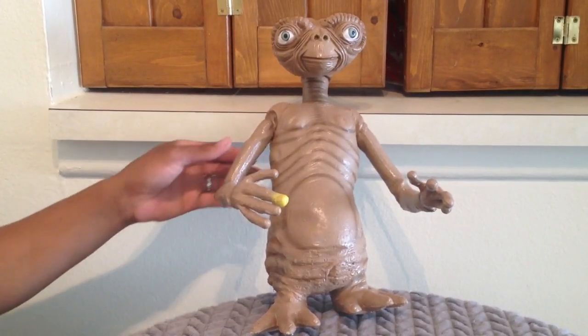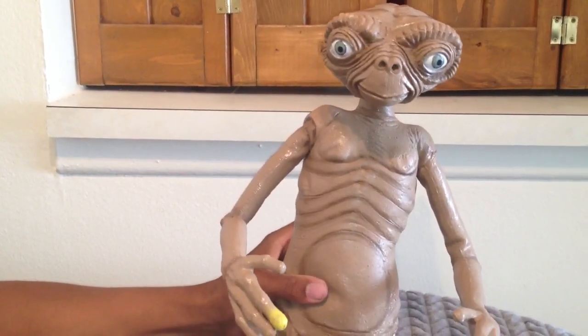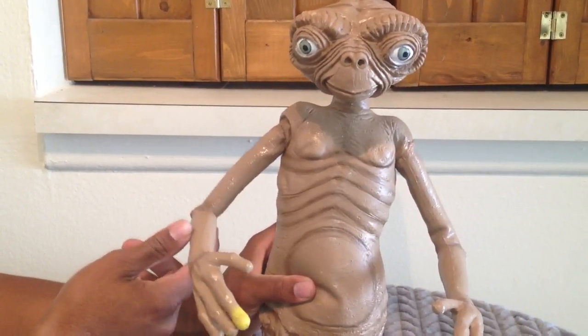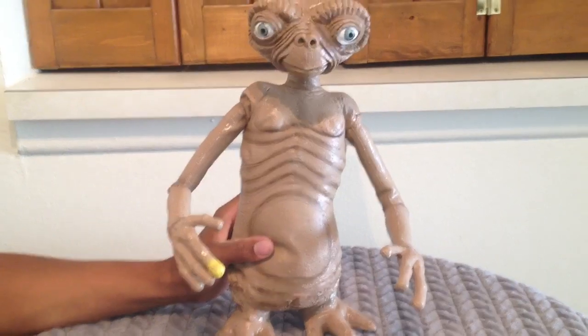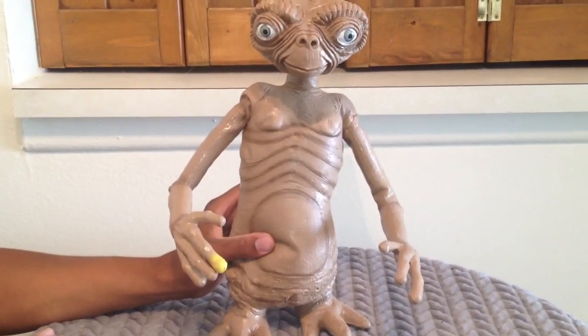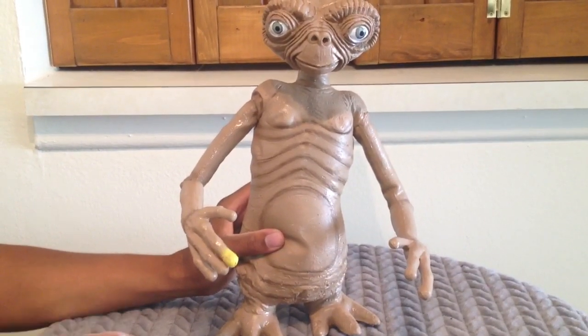Today what's on our shelf is this ET Extra Terrestrial. This is actually the mascot for our eBay page, our Twitter page, and our YouTube page. You might see him in the main picture, him along with the Back to the Future car and that Camaro Hot Wheels car in the background.